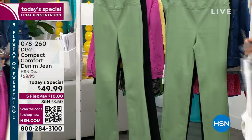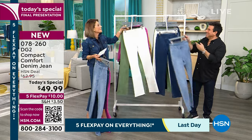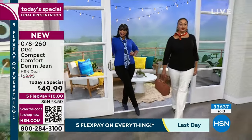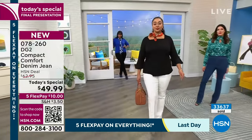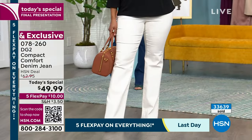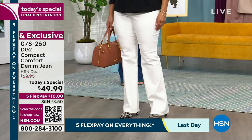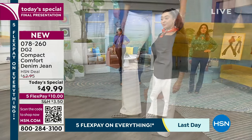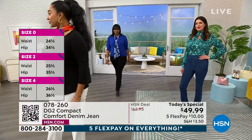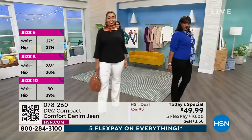We have petite, average, and tall — and it's different for boot cut than for straight leg. In boot cut: average is 32, petite is 29, tall is 35. In the straight leg: average is 29, petite is 26, tall is 33. Three inches separates each length.